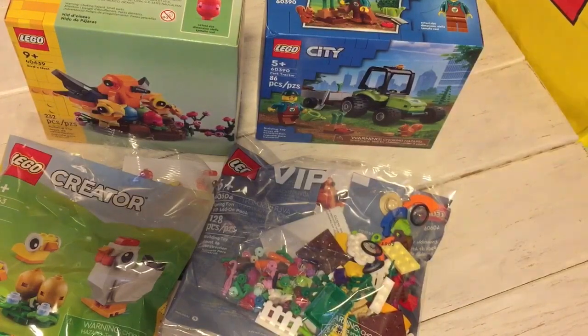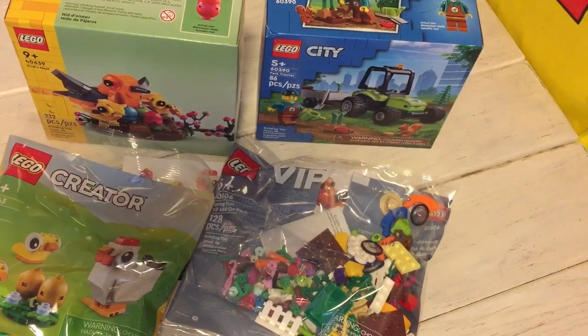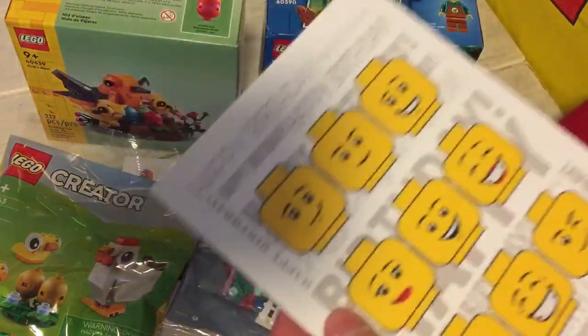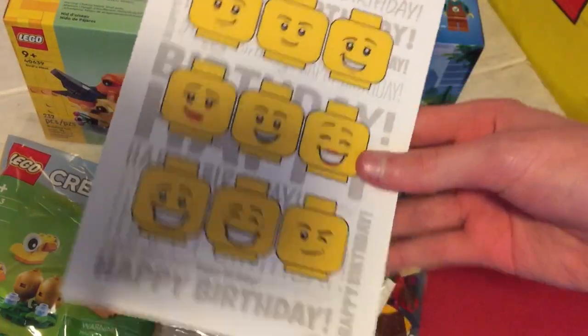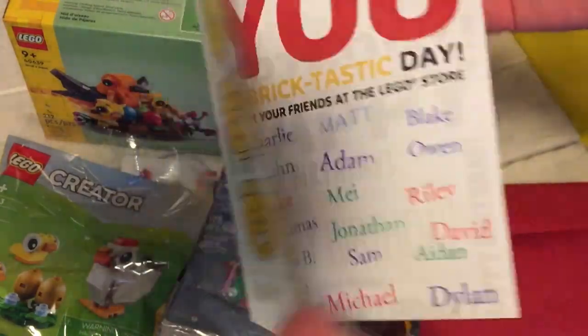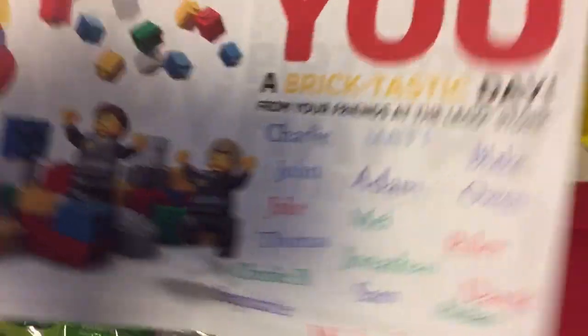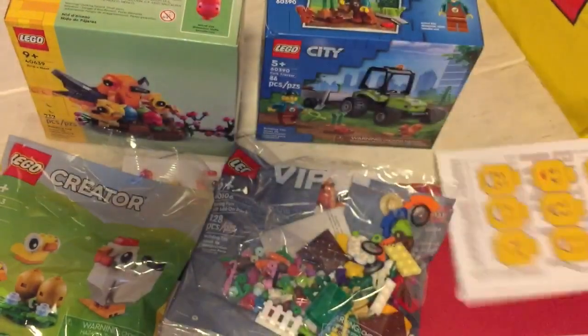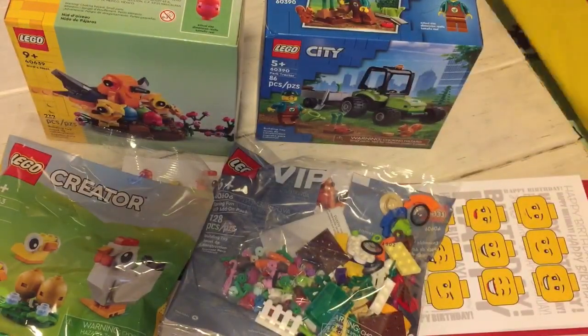Definitely going to be opening that and checking it out. And then I got this cool birthday card — since it was my birthday a couple days ago, they gave me this. It's got cool faces on there, and you open it up and it has the names of them. Pretty cool card.